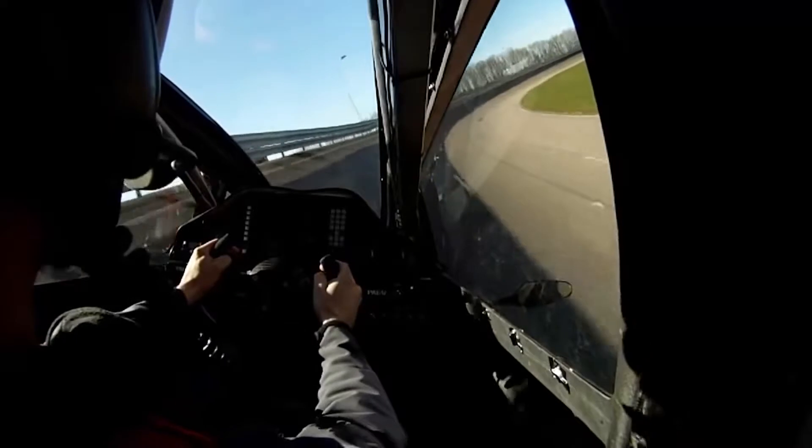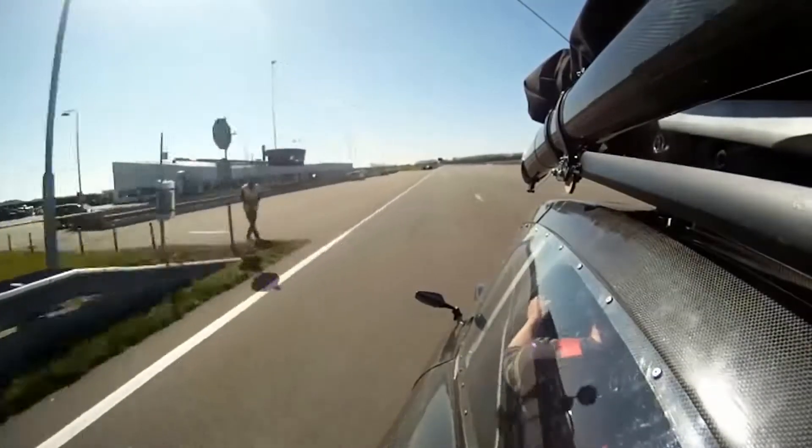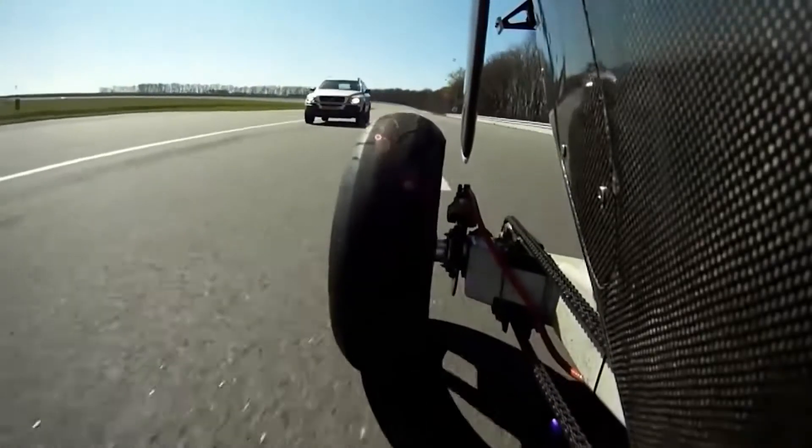The maximum speed of the Pal V1, both on ground and in the air, is 110 miles per hour. With a weight of 1,500 pounds, this flying car can carry up to 500 pounds of cargo.